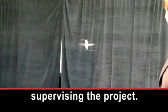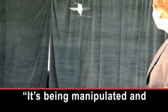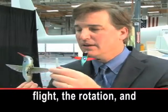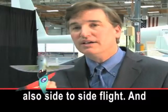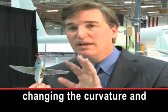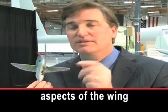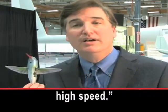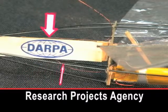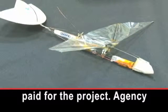Matthew Keenan is supervising the project. It's being manipulated and controlled to allow the forward and backward flight, the rotation, and also the side-to-side flight. And all that's happening by just changing the curvature and the shape and different aspects of the wing movement at a very high speed.